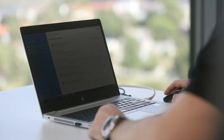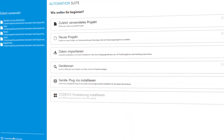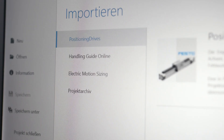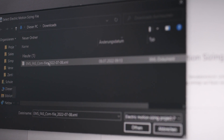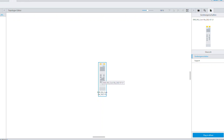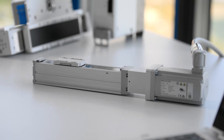Number one: the easiest and fastest way — using the project data from the engineering tool Electric Motion Sizing. Just import the data and the system is almost configured. After that, you need only a few more clicks to get the system running. Job done.